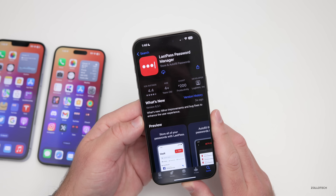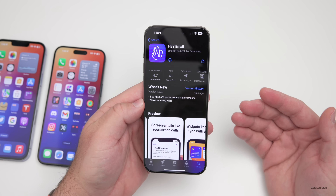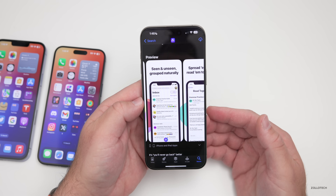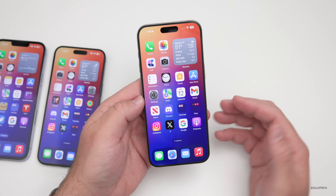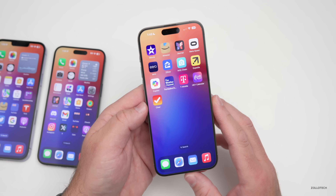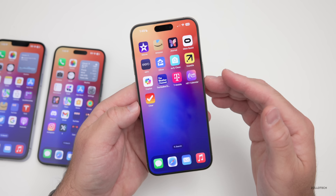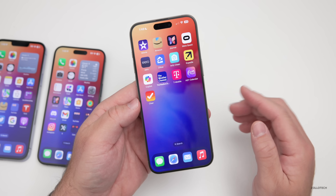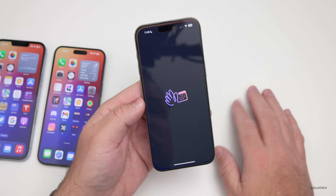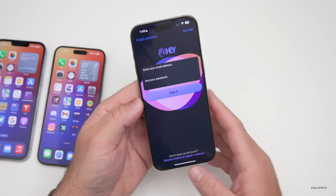HEY Email is a great app if you want to use one of their email addresses. Now they have a new calendar app, but originally Apple actually rejected it because subscribers could subscribe outside of the app, avoiding Apple's 30% fee for in-app subscriptions. After updating the app with a demo of how the calendar works using Apple Events, the app was actually approved. It's available now — if you have a HEY email address or want to sign up, you can check it out for free and then subscribe if you like it.